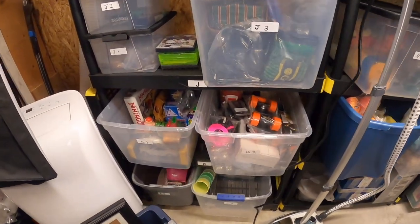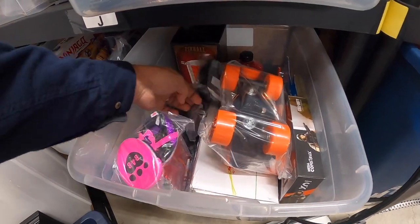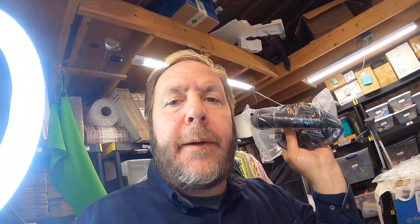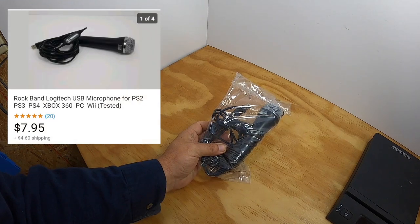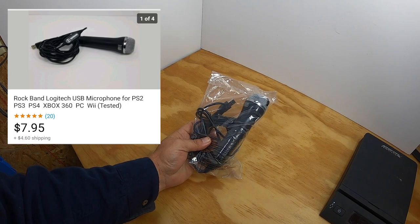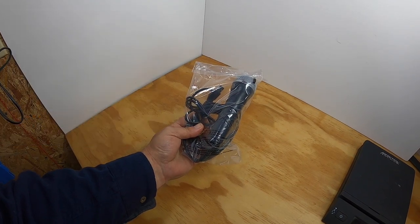Well, it's the next day and I've only got two items to pull today. The first item is a Rock Band microphone — it's a USB plug-in. It sold for $7.95 and the buyer paid the shipping. I picked it up at a thrift store just a few days ago and paid a dollar for it.